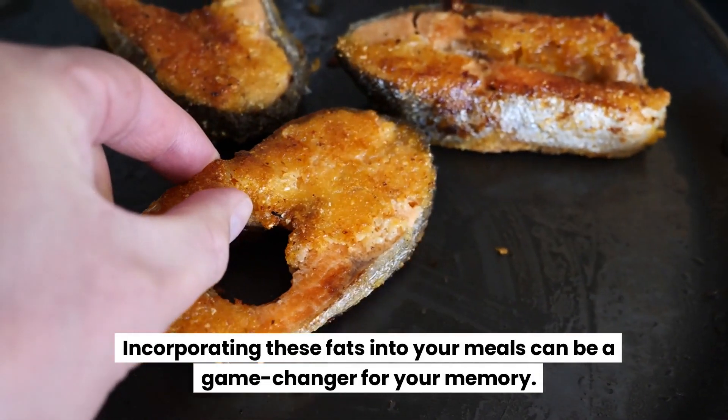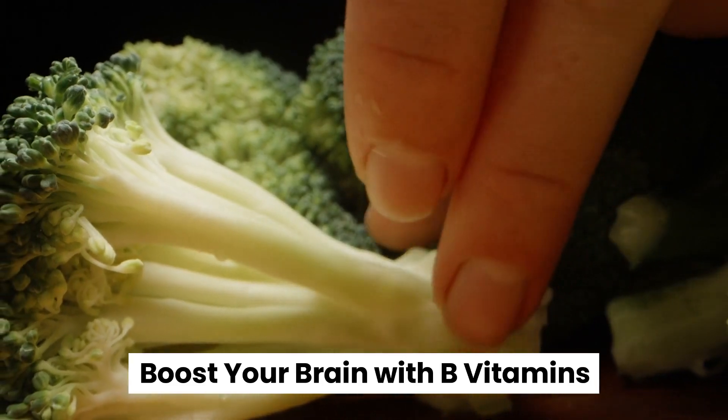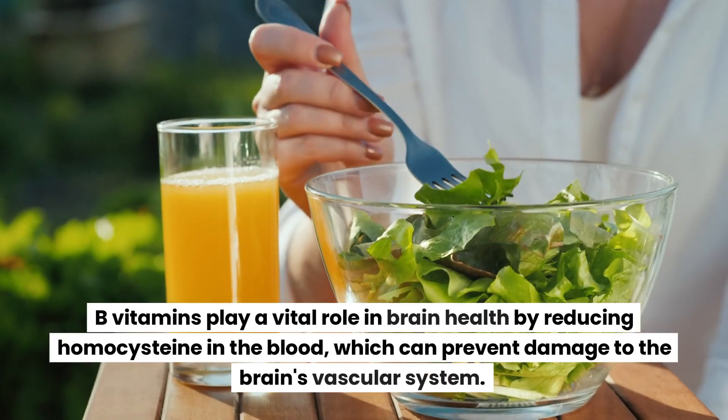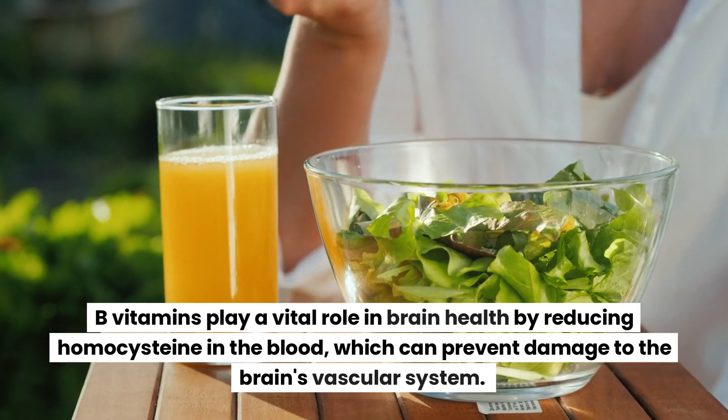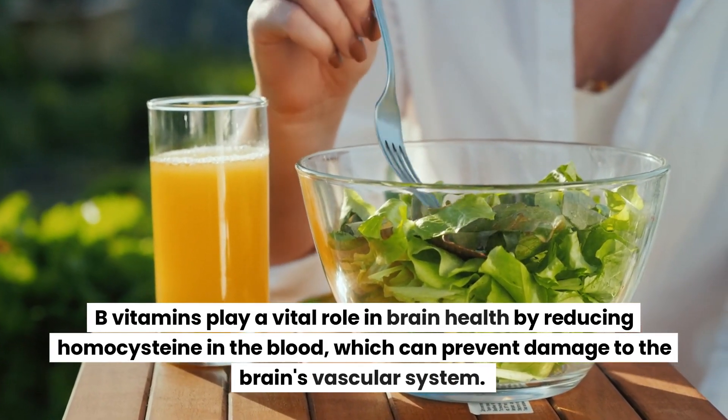Vegetarians can turn to flaxseeds and walnuts to get their omega-3s. Incorporating these fats into your meals can be a game-changer for your memory. Boost your brain with B vitamins — B vitamins play a vital role in brain health by reducing homocysteine in the blood, which can prevent damage to the brain's vascular system.